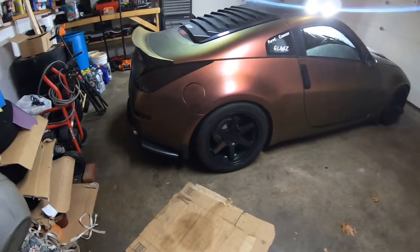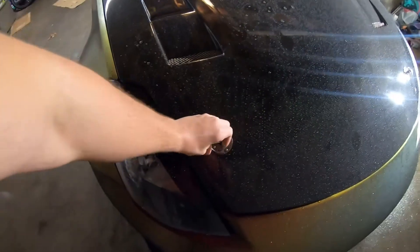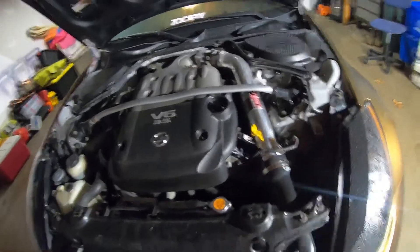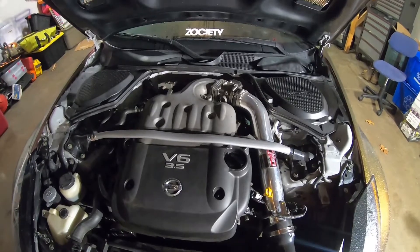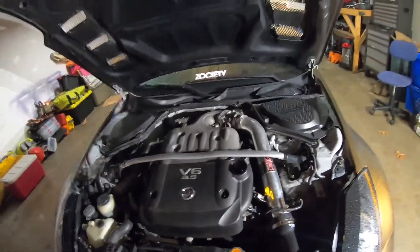We'll start in the front with the minor modifications done to the car. Performance-wise, not much, but pop the hood — there's a long engine intake that goes down to the front bumper. Besides that, I have the ported intake manifolds and everything else under the hood is stock. I also have a full cat-back Nismo exhaust — that was the first thing I did to the car about two years ago.